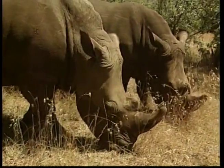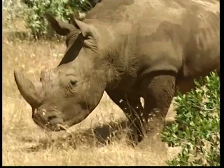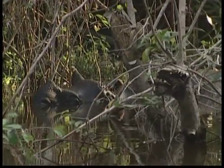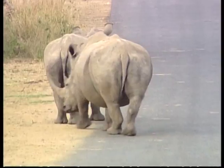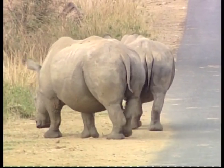These rhinos like to live in woodlands, grasslands and sometimes tropical forests. Baby rhinos have a very close relationship with their mothers. Sometimes they'll stay with their family for four years before they go off on their own.